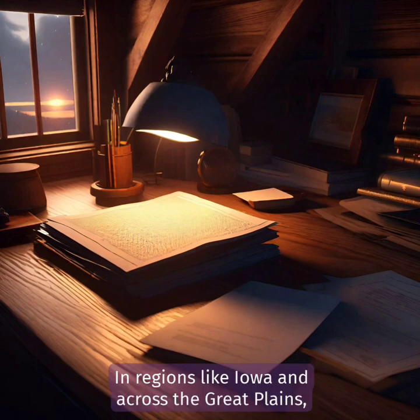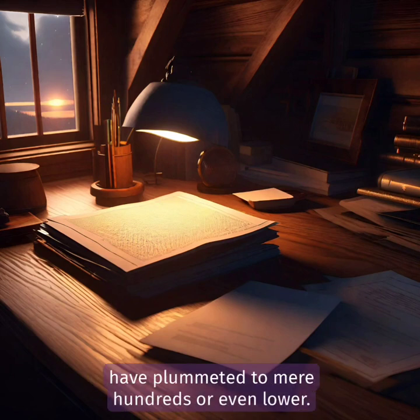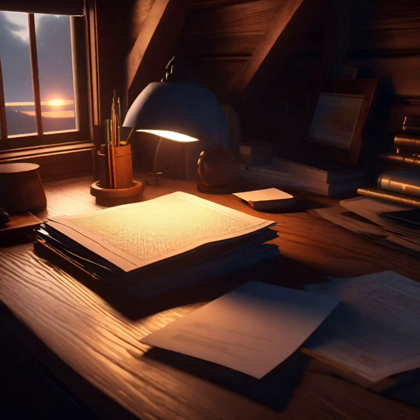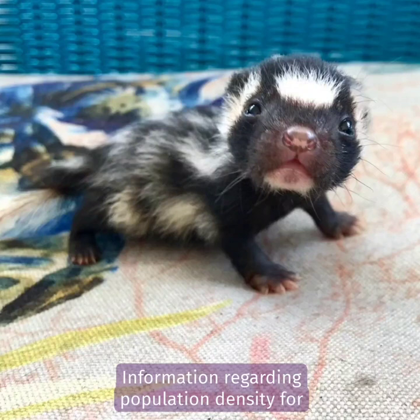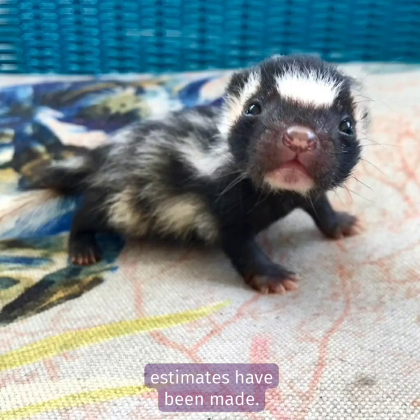In regions like Iowa and across the Great Plains, harvests that once numbered in the tens of thousands have plummeted to mere hundreds or even lower. The skunk's presence is now rare or virtually non-existent in some areas. Information regarding population density for Spilogale putorius is limited, but certain estimates have been made.